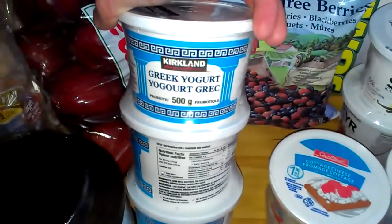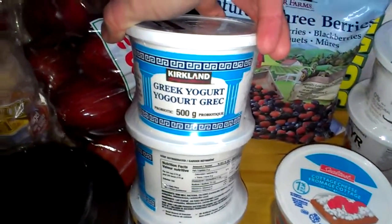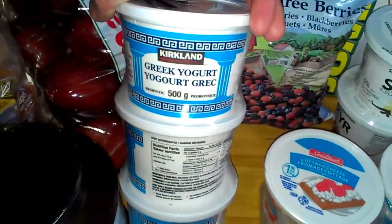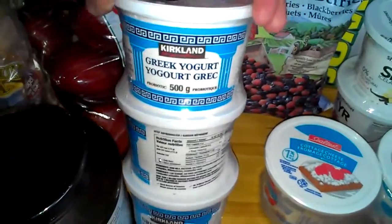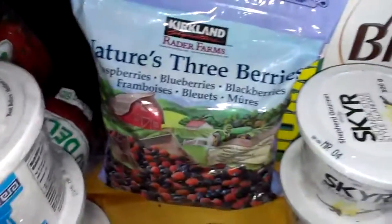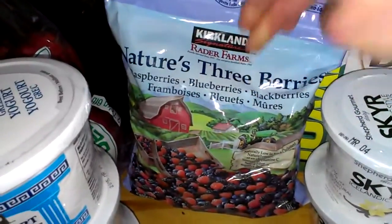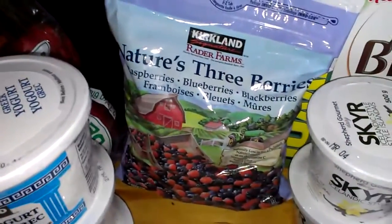I got the plain probiotic yogurt — this is the good stuff, guys. It's got lots of bacteria in it, good for your tummy and intestines. I get the plain and mix it with some berries, which I also got at Costco — it's a really good mix with a lot of blackberries, and I love my blackberries.